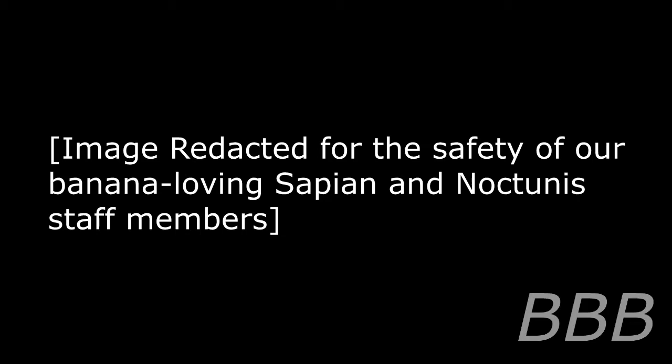Under no circumstances are SCP-1417-1 or SCP-1417-2 to be taken off-site or used without permission. Any personnel found in violation of this protocol will be recommended. Description: SCP-1417 is a collective designation for two related objects possessing anomalous properties.